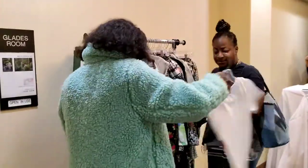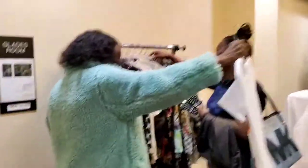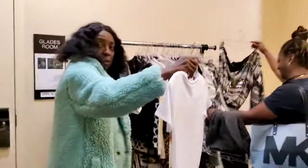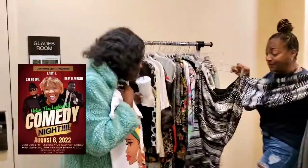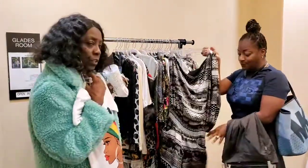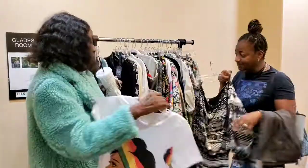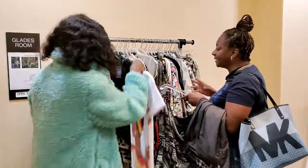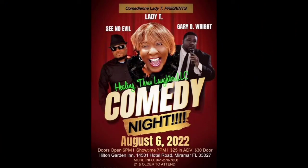That completes this evening's event with Fashion Reboot at Comedian Lady T's Comedy Night for Healing Through Laughter, the non-profit organization for suicide prevention. It was a great event. Unfortunately, I didn't sell as much as I wanted to, but I made some great contacts. I normally go to these events to network, and that I did. Thank you all for tuning in — till the next time, I'll see you in the next video.